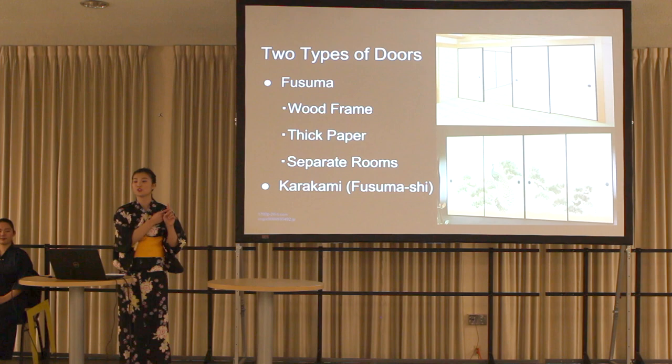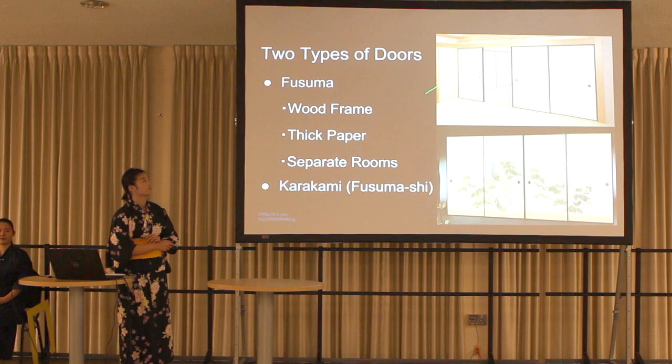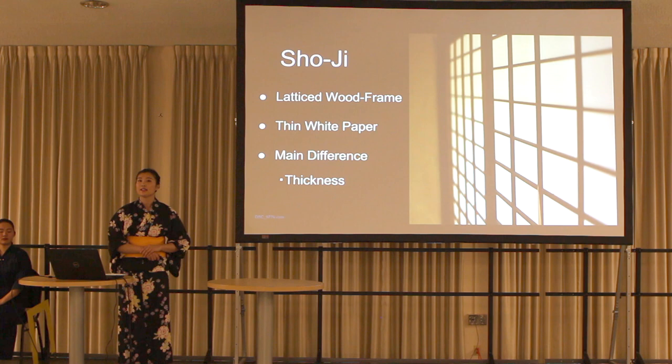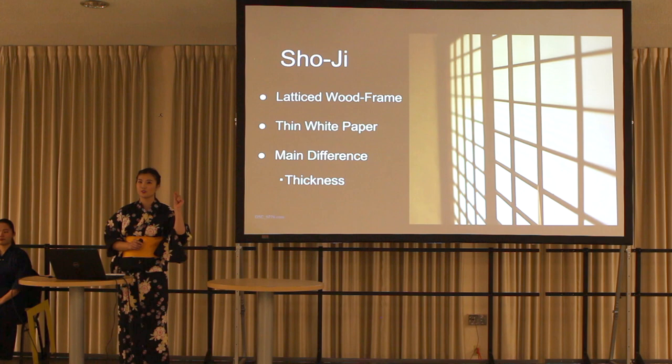Next, I would like to tell you about two types of doors. First, fusuma — a Japanese-style sliding door with a wood frame covered with thick paper. In the past, fusuma was invented to keep out the cold, but now it is used to separate rooms. The thick paper used for fusuma is called karakami. Most karakami are white, but sometimes they have designs. Another door is called shouji — it has a latticed wood frame pasted with thin white paper. The main difference between fusuma and shouji is the thickness of the paper.